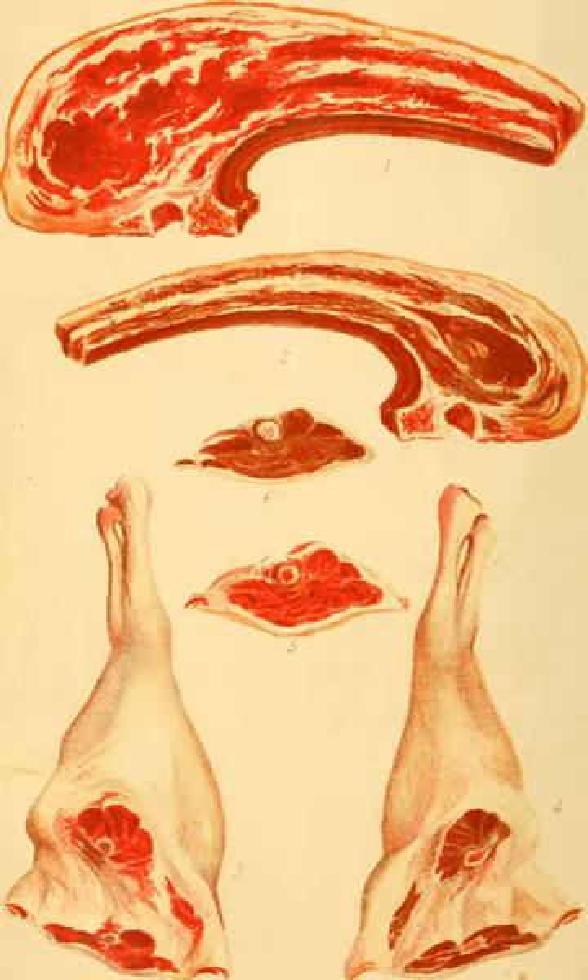A primal cut, or cut of meat, is a piece of meat initially separated from the carcass of an animal during butchering. Examples of primals include the round, loin, rib, and chuck for beef, or the ham, loin, Boston butt, and picnic for pork.